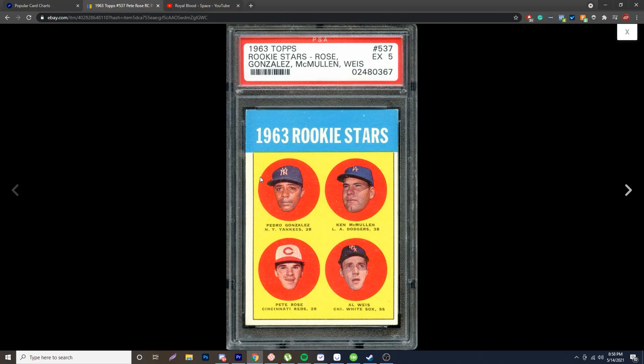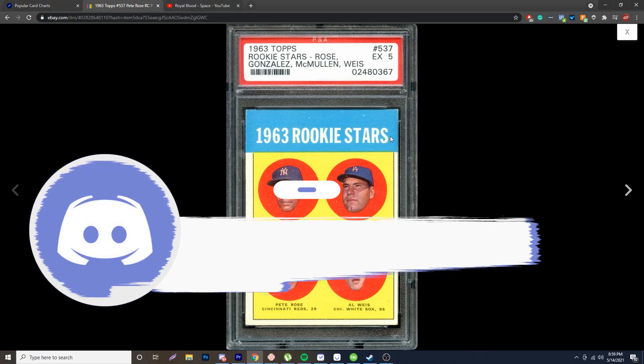Another thing I've noticed on some of the forgeries is these black lines have a lot more space going to the top. You can see on a real one there is a little bit of space, but the forgeries have a little more. Also, if you have a loupe, you can go over the lettering — all of it should be solid. If you start seeing a lot of dots or pixelation, that is a low-quality print and means the card is fake.